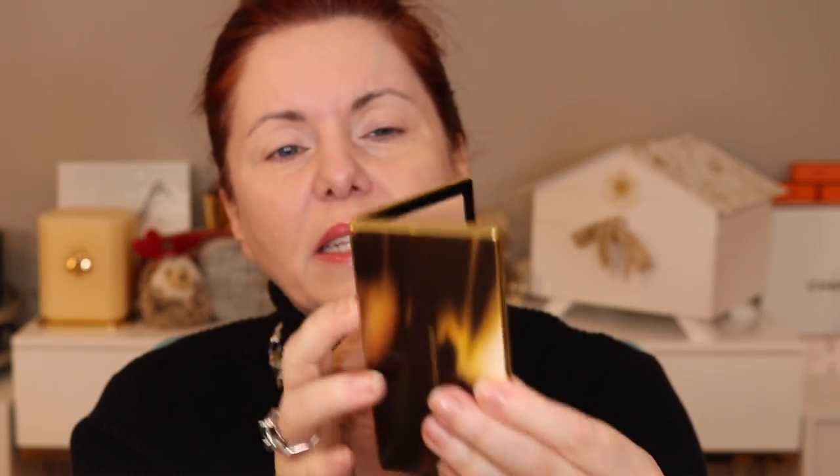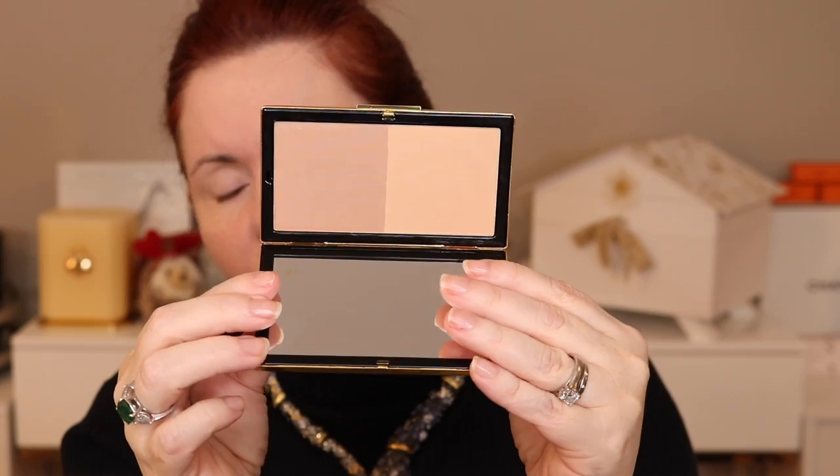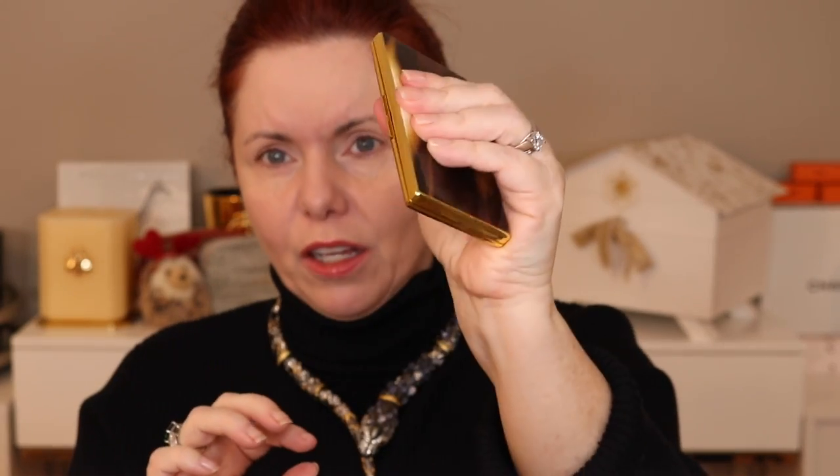There were a few things I didn't have, and one of them was the bronzer. I had said I was under the impression it was too warm and that the case didn't work well. I don't think that's the case at all. First of all, the case is beautiful — it's the typical Victoria Beckham hard case. It's really hefty. It's a beautiful compact with a click closure. It's stunning.